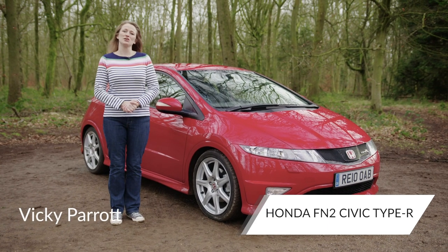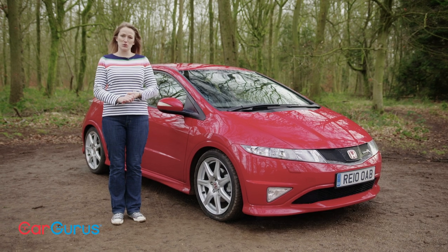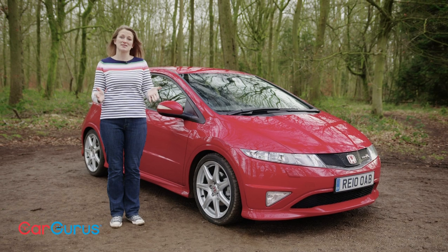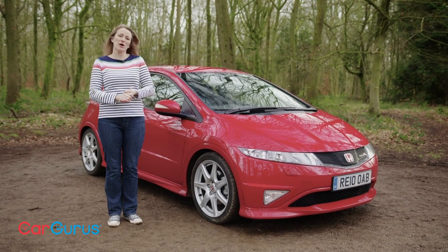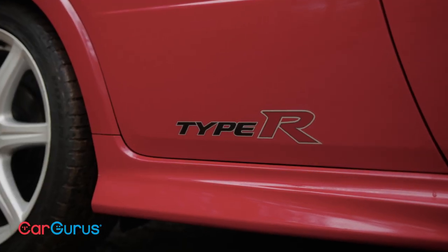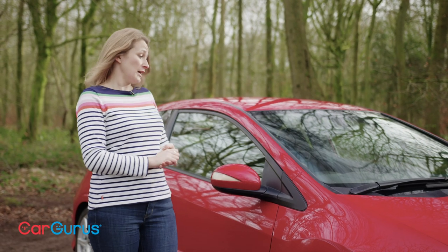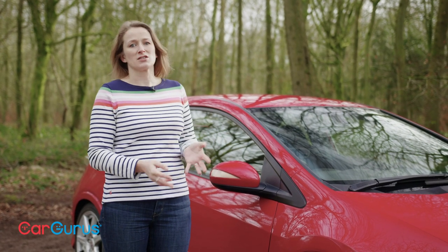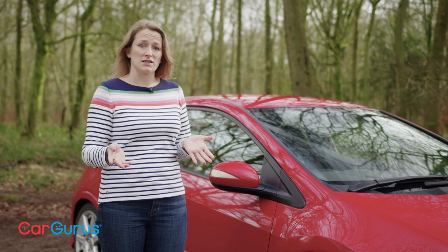Welcome to this CarGurus UK video in which we are going to talk about why the FN2 Honda Civic Type R is one of the best value used hot hatches that you can buy. Honda has always done its own thing with the Civic Type R, and it's why over five generations it's maintained such a disparate character to arguably more generic alternatives.